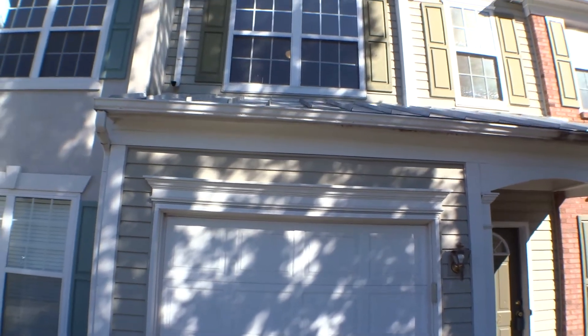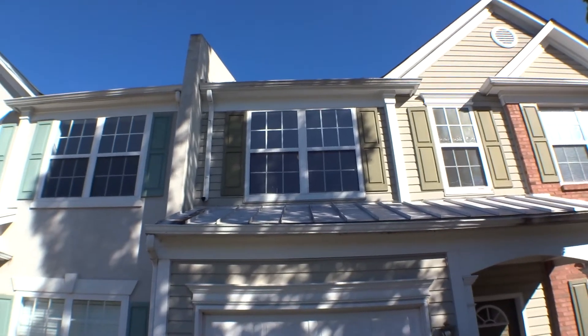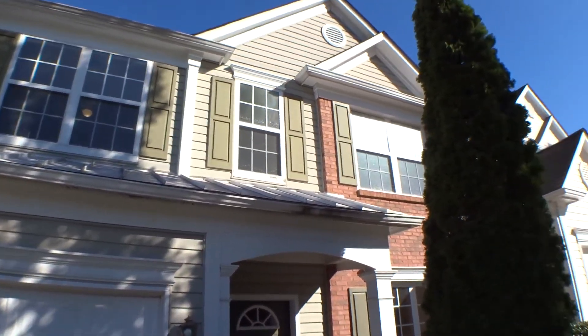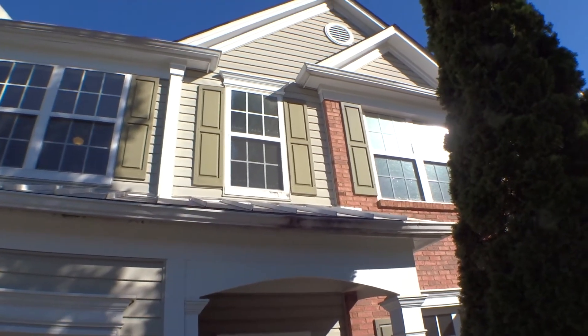Gutters are full with debris, especially the one on top. Windows look good, screens in place, no damage. Paint is peeling off on that hallway window.